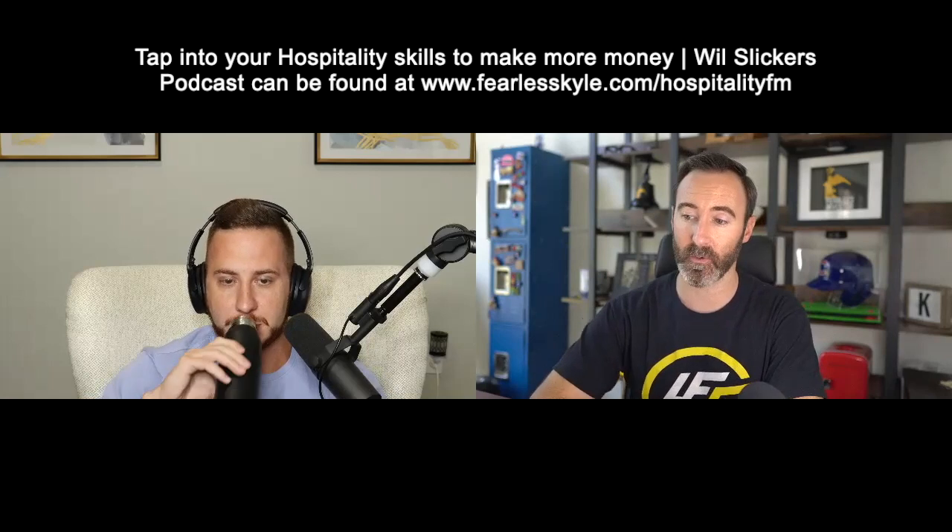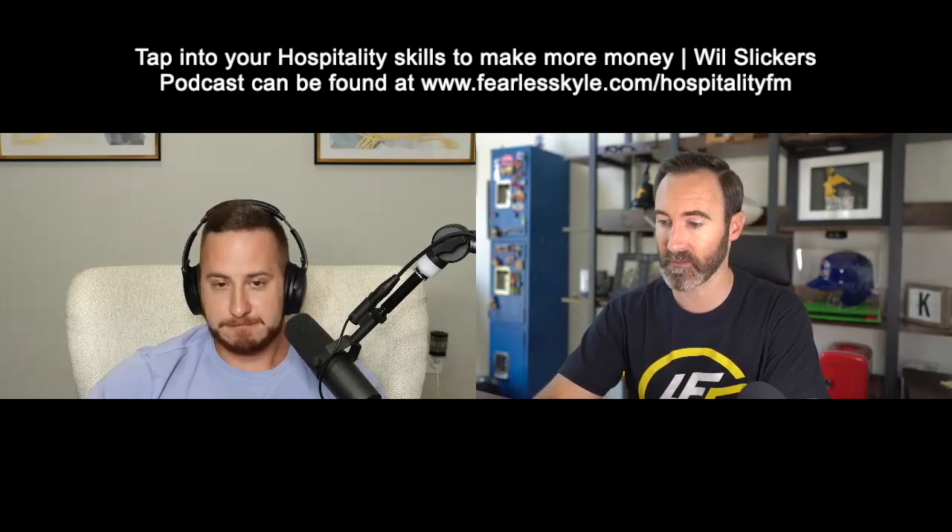Brooke said these add-ons can only be done with direct bookings, correct? No, Brooke — you can do these with any bookings at all. As soon as you have that guest booked, you own that guest and can do whatever you'd like with them, within reason.